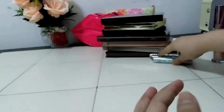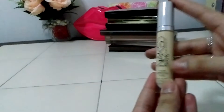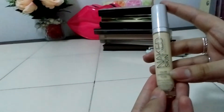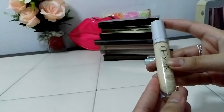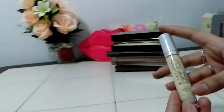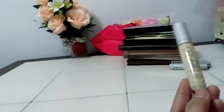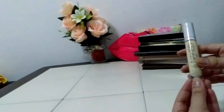I also have Naked Skin Color Correcting Fluid. It's very beautiful — I like to use it under my eyes for illuminating my skin. It just makes your skin look even, not dark or patchy.